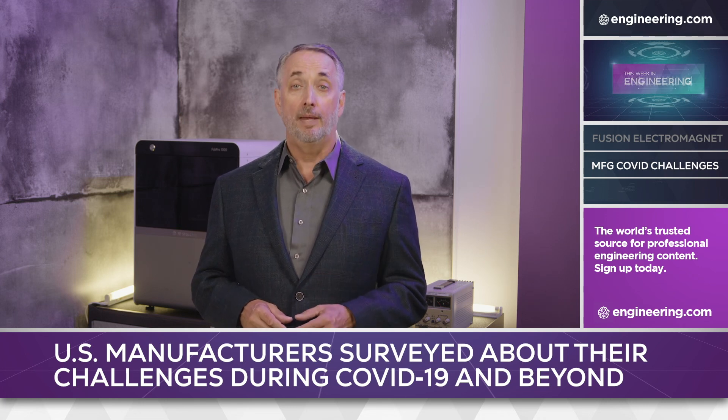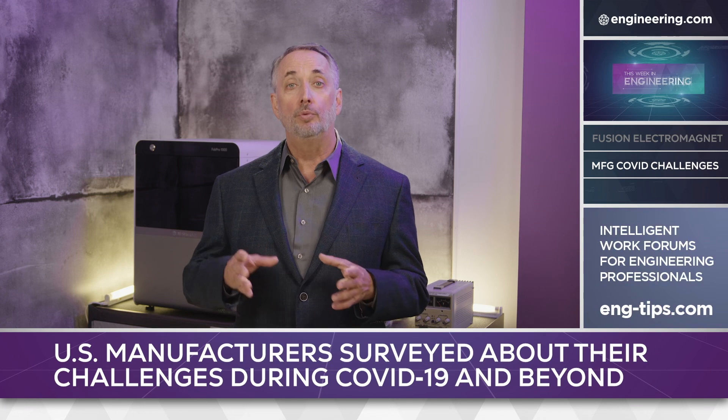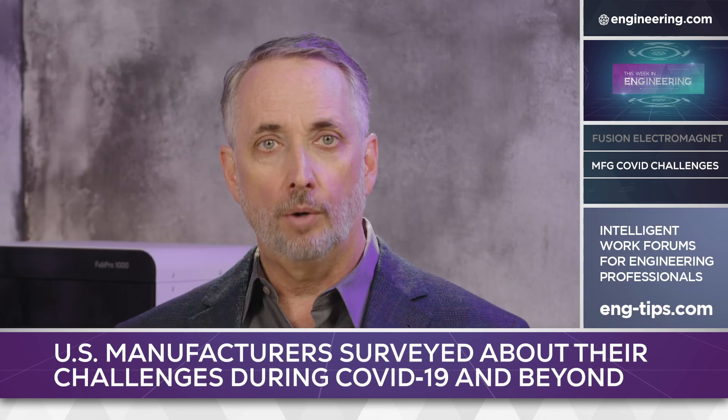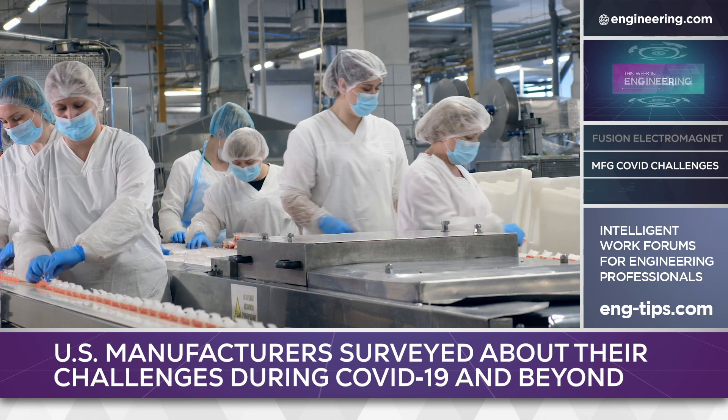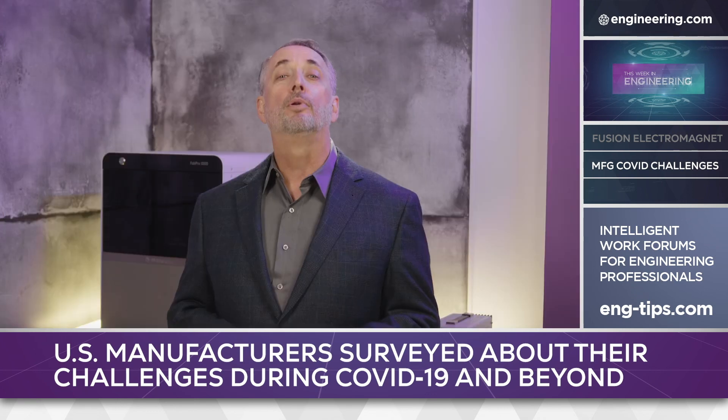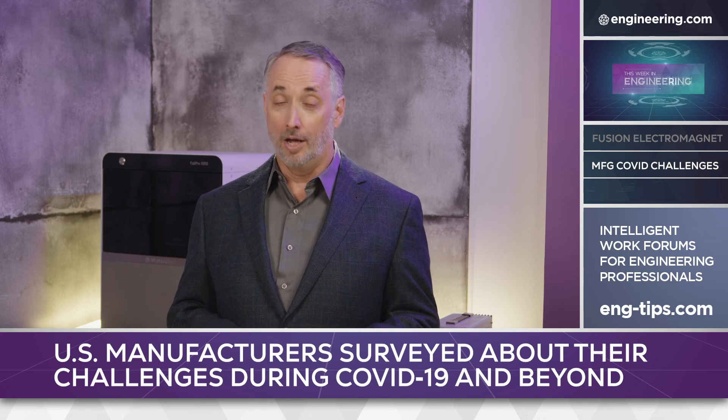The regular 9-to-5 workday may be a thing of the past, and successful companies will need to adopt alternate staffing models, flexible work hours, incorporation of part-time or split-shift work, and alternate sources of skilled talent such as older workers. Great people are in short supply, and manufacturing needs a lot more of them.